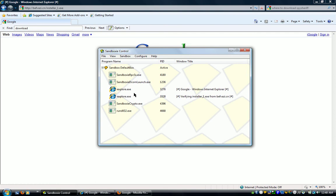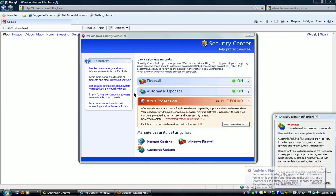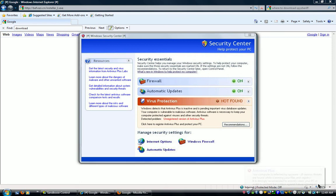It cannot touch you inside the box. Here's the antivirus — Antivirus Plus. It says your computer is affected by spyware. Serious threats are found while scanning. This is all fake stuff.